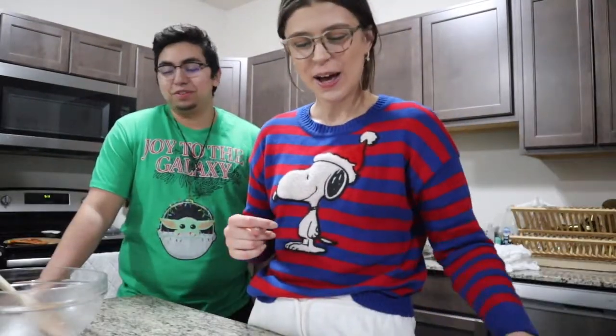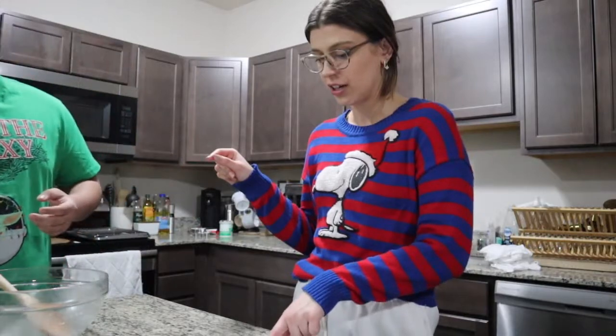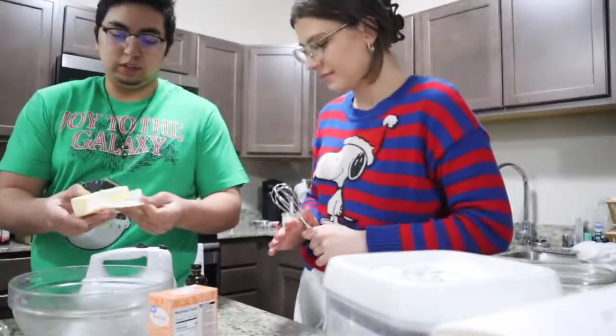Okay, so now we're gonna start the snickerdoodles. I will put this recipe down below — I got it from Kristen Johns, she posted it on an Instagram story, and it's a really good recipe. So what we need is a cup of butter — two sticks — sugar, two eggs, vanilla extract, flour, baking soda, and salt. Okay, you want to put the butter in there? Look at that — look how soft I made it, just with my hands.